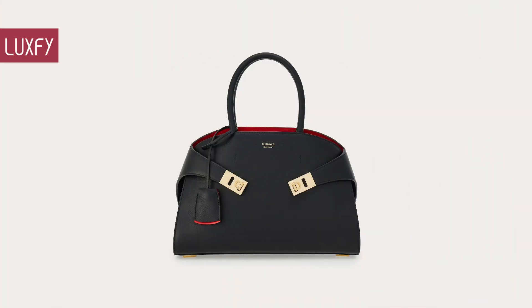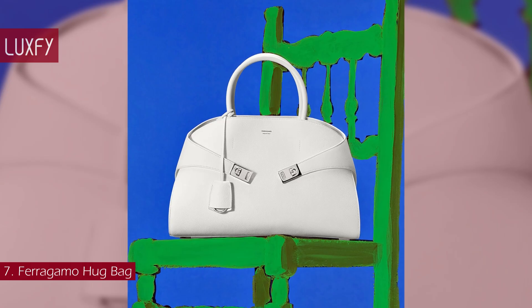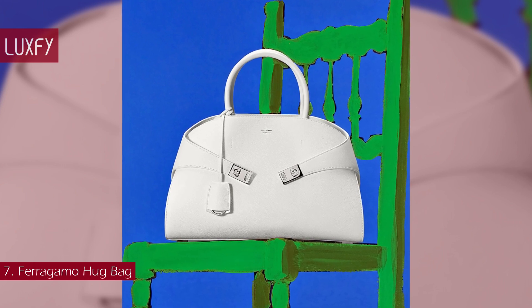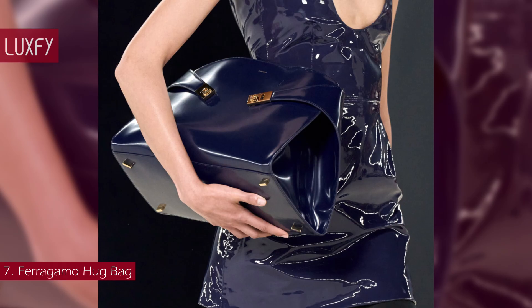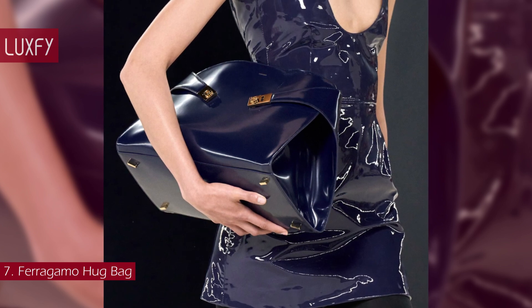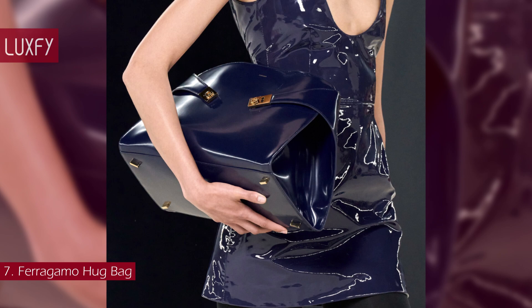Number 7: the Ferragamo Hug Bag. The Hug Bag is the quintessence of an enduring legacy of craftsmanship and creativity. It is an emblem of modern elegance and unparalleled expertise, inspired by the emotional gesture of a hug.